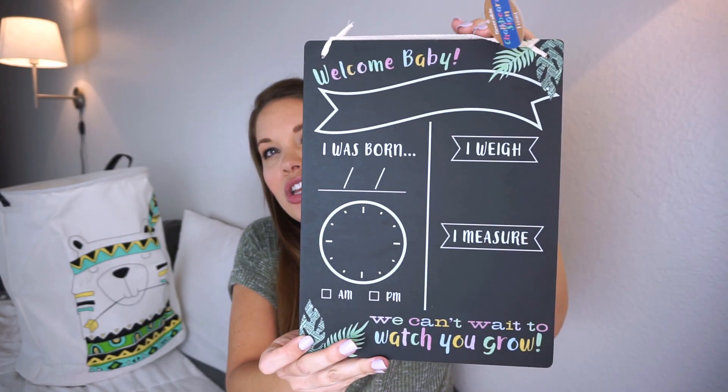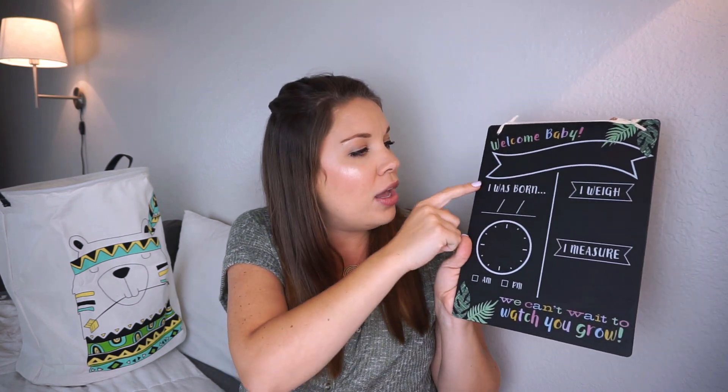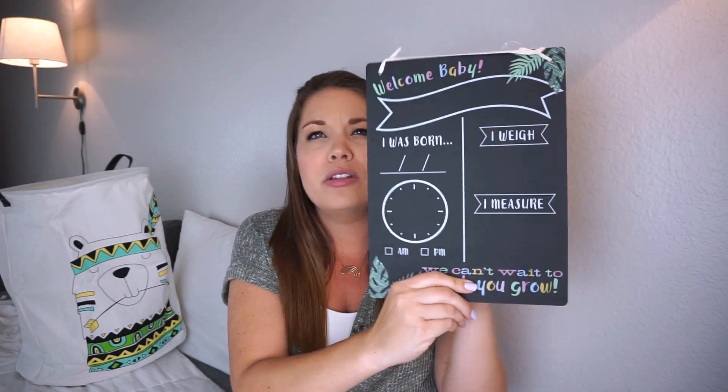Something I found at Target that I just could not pass up was this little welcome baby chalkboard sign. I spent $3 on it and it's a chalkboard, so I'm going to have to get some chalkboard paint pens. I can just put this next to him and take his picture with it. It's kind of like a one-time use, but I think I'm going to fill it out all pretty once he's here and then put it up in his room for a little while. It says 'Welcome baby, I was born...' and you fill it all out, and it says 'We can't wait to watch you grow.' So I thought this was so cute.